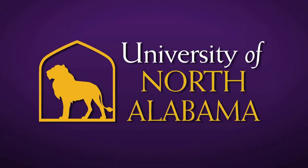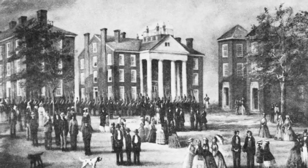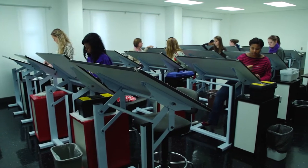The University of North Alabama traces its roots back to 1830 with LaGrange College, the first state chartered college in Alabama. We're home to approximately 7,000 students.